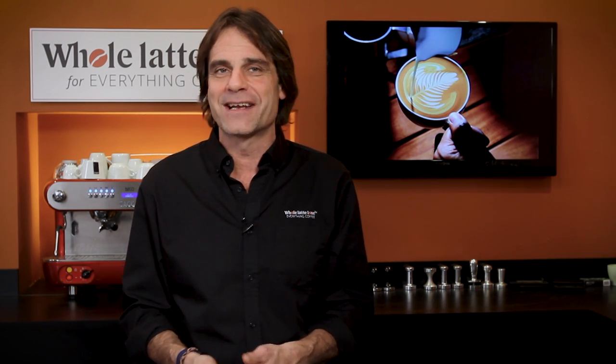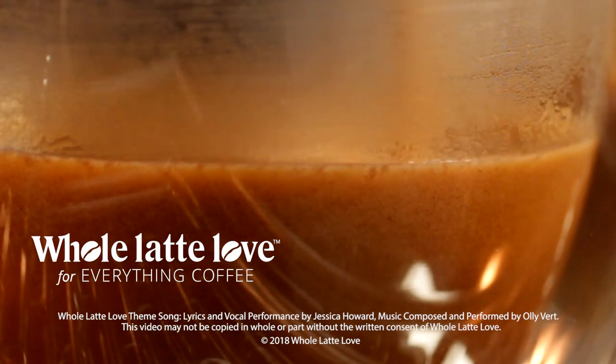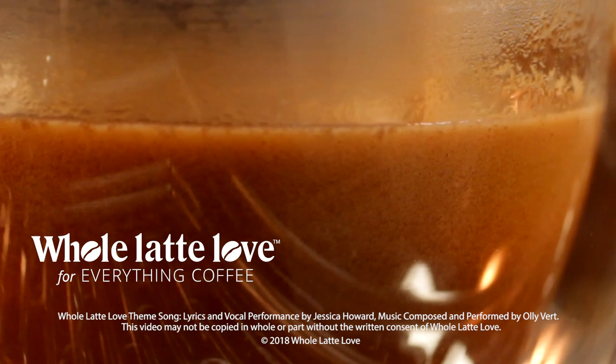That wraps up our basic look at heat exchange and dual boiler machines. If you want to learn more about any prosumer level machine we carry, just go to Whole Latte Love — chances are we've got an in-depth video review that'll get you under the hood and cover all the machine's features. Use the link up here for information on getting free one-on-one advice from one of our Coffee Pros, or use the comments for any questions and I'll personally get you the answers. I'm Mark, thanks for watching, and I hope you'll come back soon for more of the best on everything coffee from Whole Latte Love. Subscribe now so you'll know about the latest videos on everything coffee from Whole Latte Love.